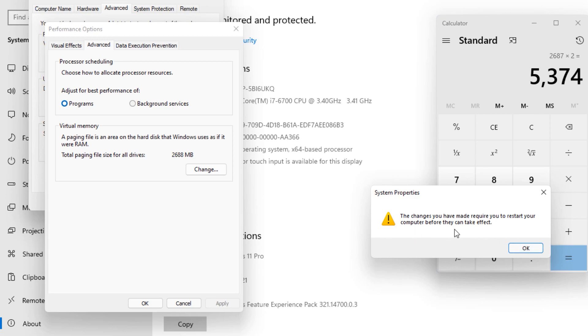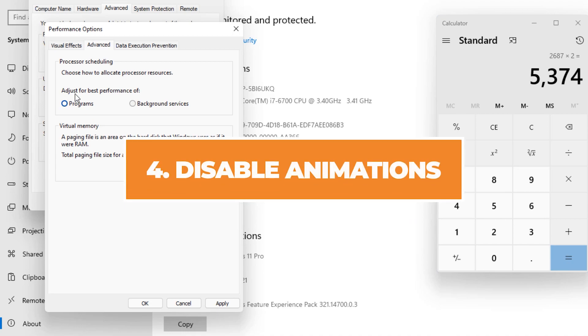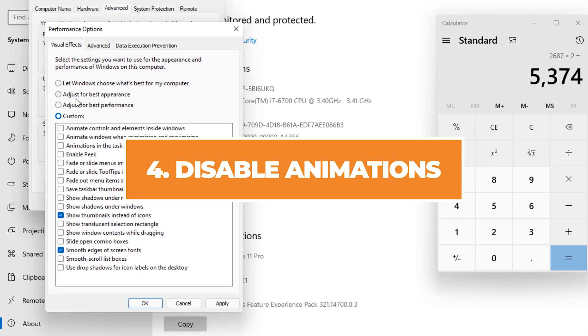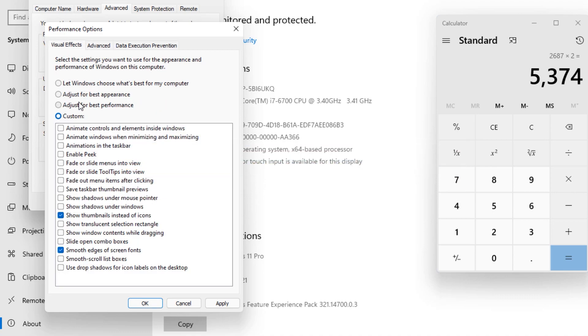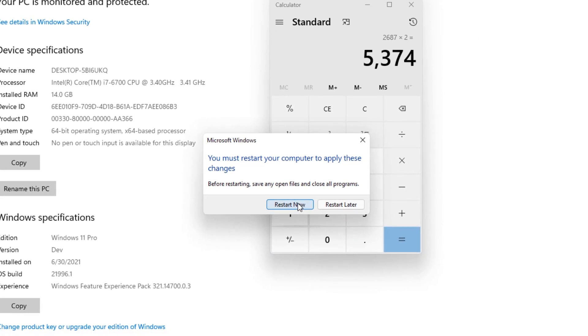It will ask you to restart your computer for the changes to take effect. Since we're already in this window, we can also go to Visual Effects and disable some animations. Click on 'Adjust for best performance,' then re-enable options like smooth edges of screen fonts and show thumbnails instead of icons, as these are the most essential. Hit Apply and OK, then click Restart Now.